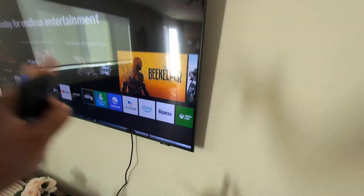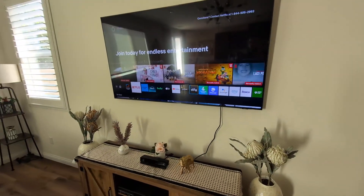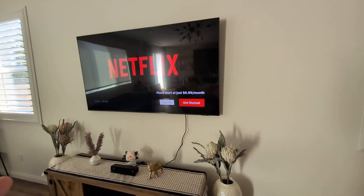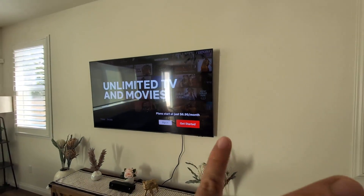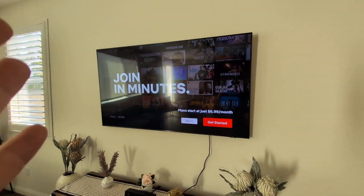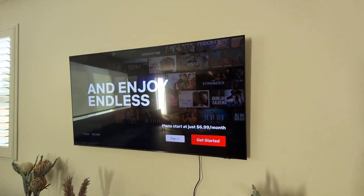So if you guys are considering purchasing a new TV, I really want to recommend this one here in particular — the Samsung Crystal UHD TV — for its quality, the picture, the sound. Everything about it is just phenomenal and the price point is amazing. So consider this one, I highly recommend it.